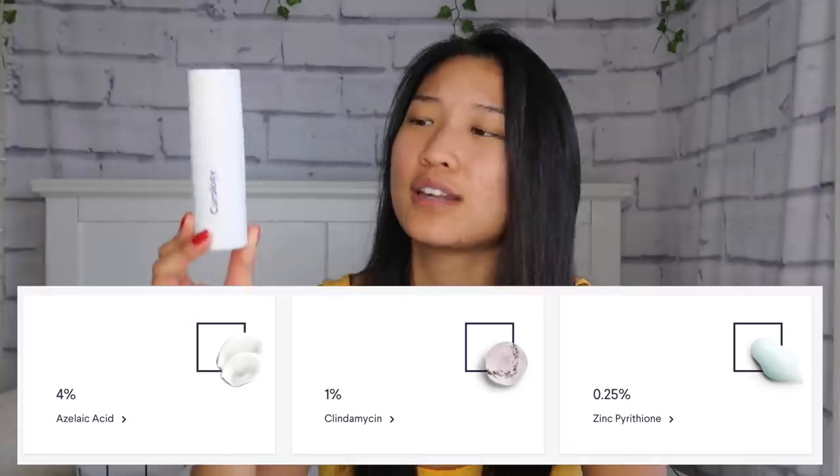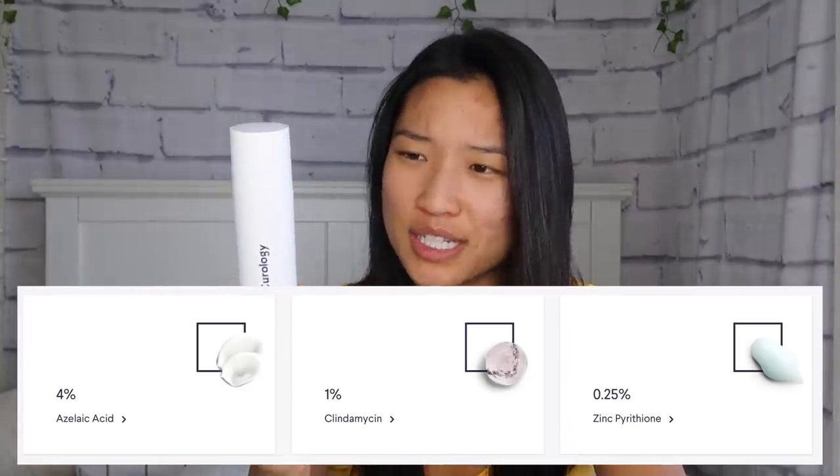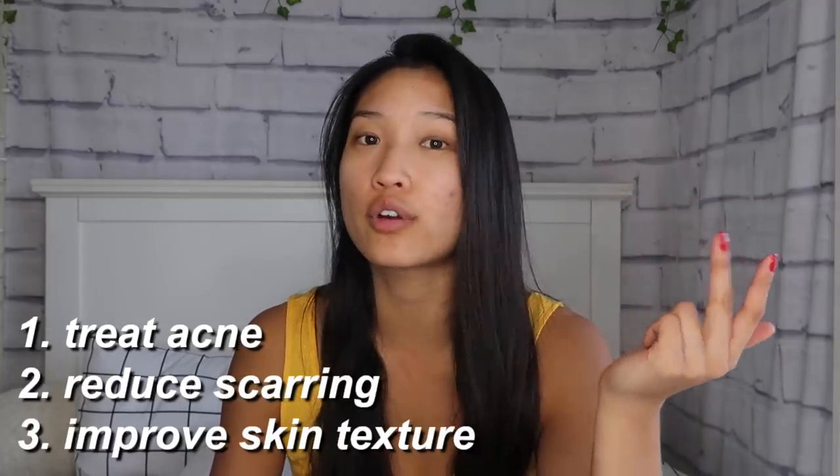Based on your results, a real dermatologist will recommend your own customized acne formula that comes in this bottle right here. My current prescription has 4% azelaic acid, 1% clindamycin, and 0.25% zinc pyrithione — I'll leave exactly what my prescription is on the screen. When I signed up, I made sure my dermatologist knew: number one, I wanted to treat my acne; number two, treat my scars; and number three, overall improve the texture of my skin.